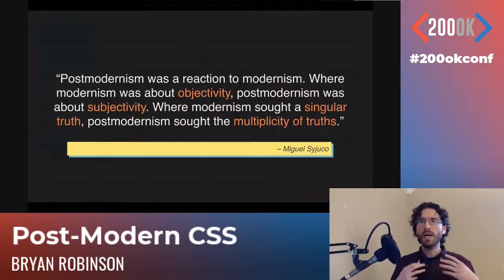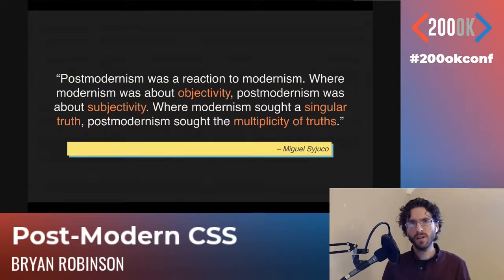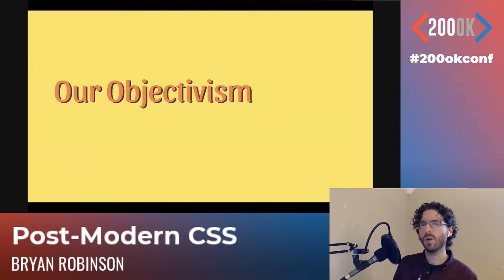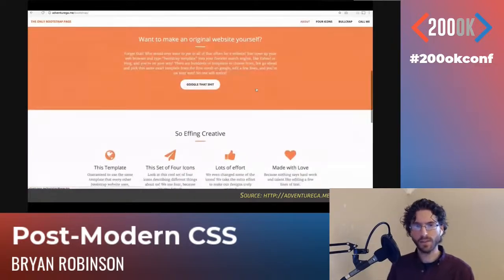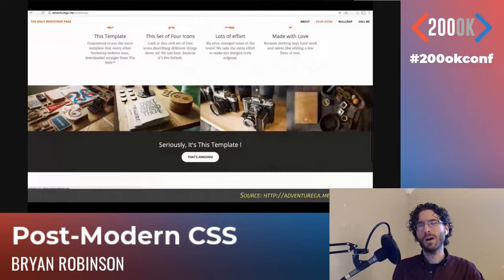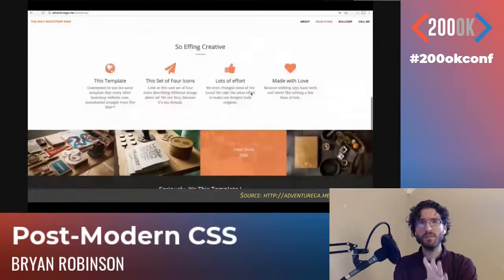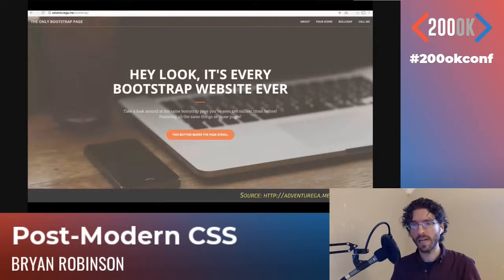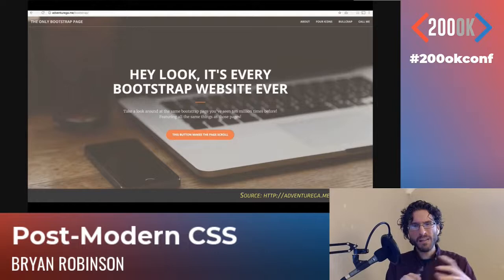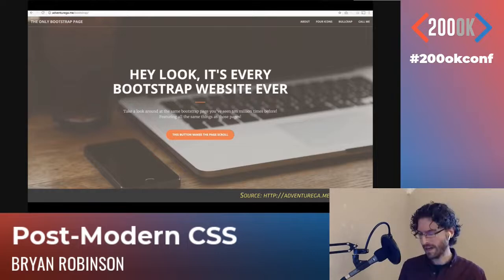Here's that quote from Sajuco: it's about a reaction to objectivity, seeking subjectivity. So what is our objectivism on the web, especially around CSS? To me, this is our objectivism: every website looking almost exactly the same. There's actually a site called 'Only Bootstrap Page' — it's a very familiar look and feel. Lots of websites look like this. I'm not going to knock it because it is very useful and easy for users, but every website in the world looks like this.